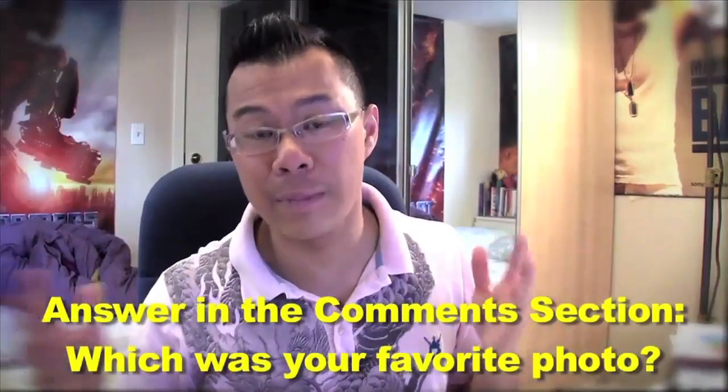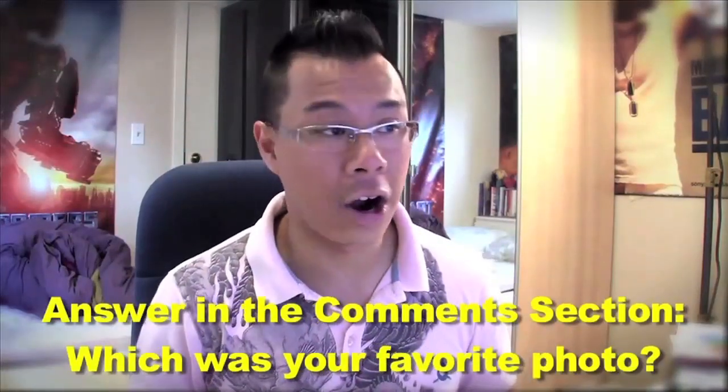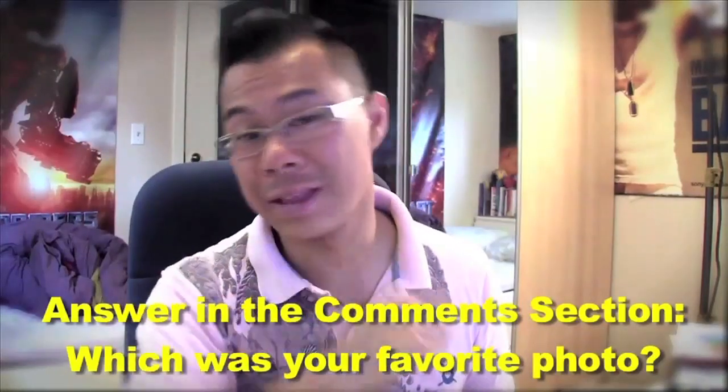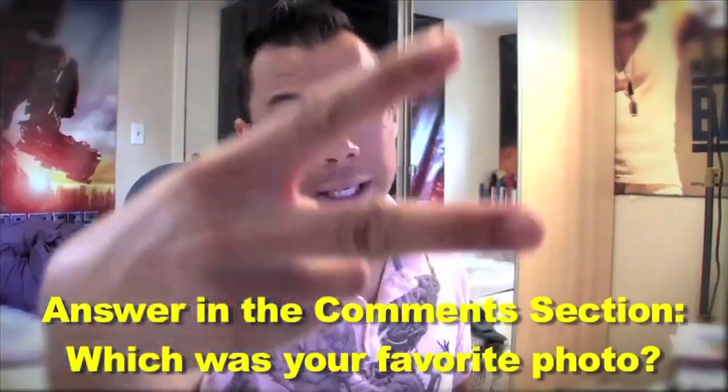Congratulations to Seth, and thank you for participating — that goes to all of you guys. Congratulations to the top 10, and thank you everybody for participating in our very first photo contest. This is Alex Yu, and thanks for watching the Raging Runner Review. Peace.